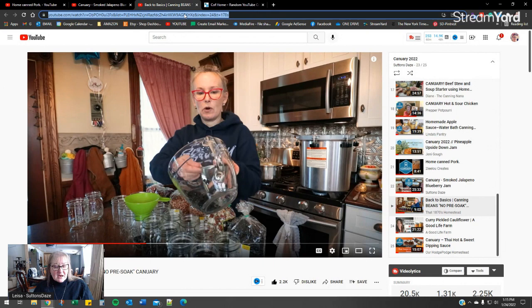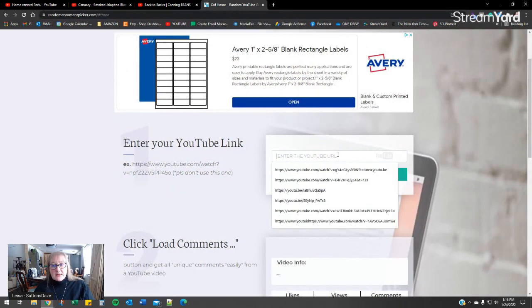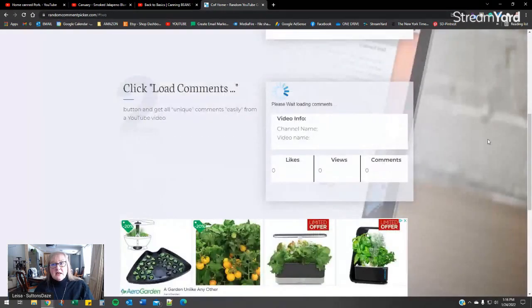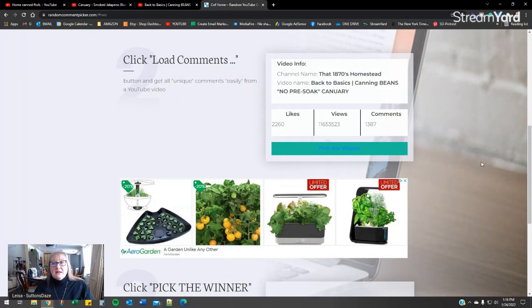My friends, those sweet sweet people from that 1870s Homestead, they did a video on the 22nd. So now we're going to go over and load them up and see how many comments there are — and there are 1,387 comments on that one.